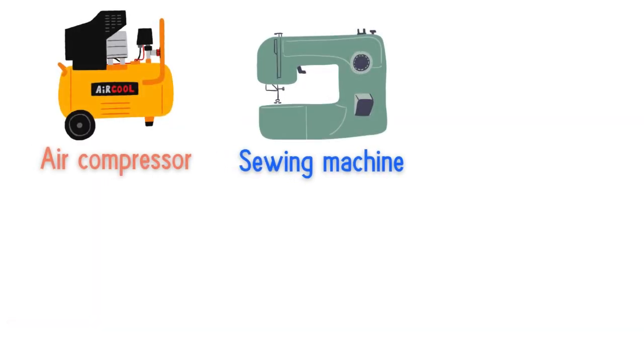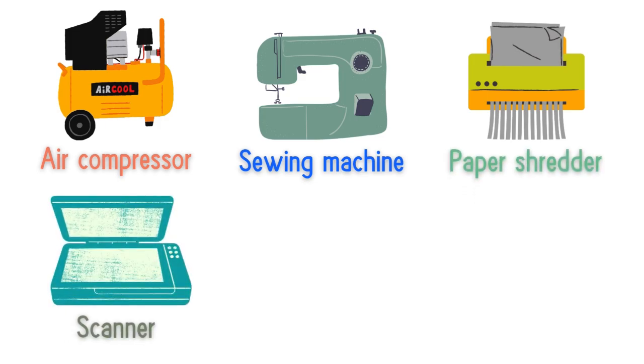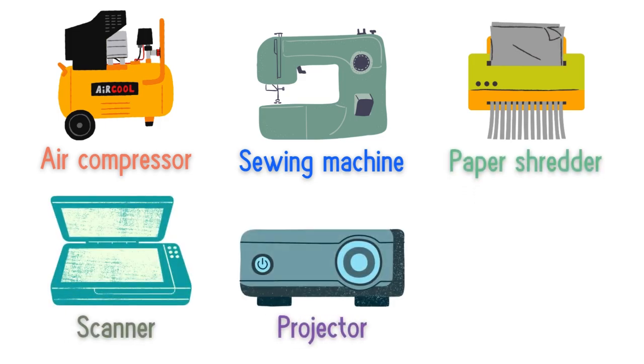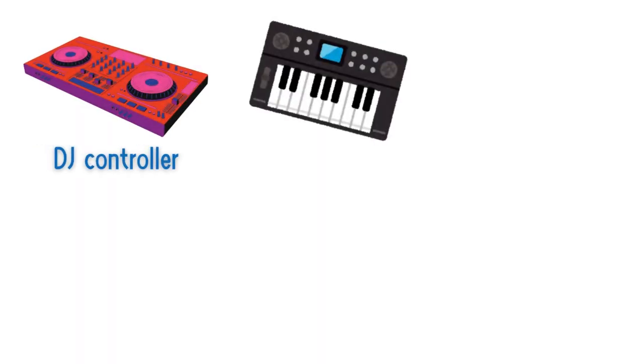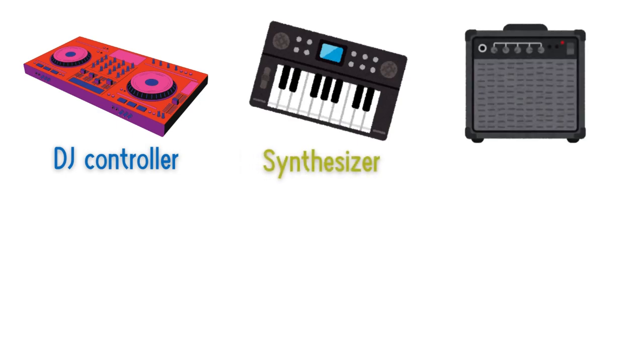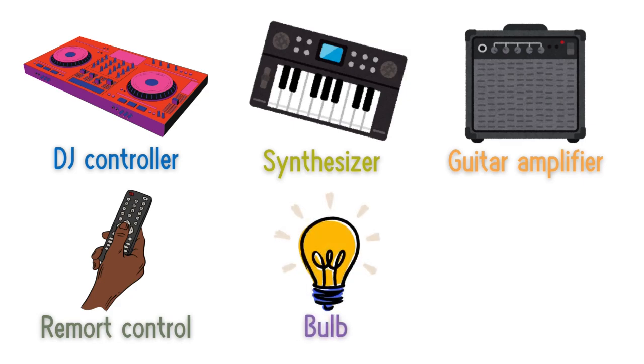Sewing machine, paper shredder, scanner, projector, turntable, DJ controller, synthesizer, guitar amplifier, remote control, bulb.